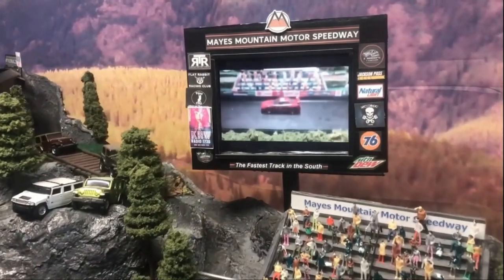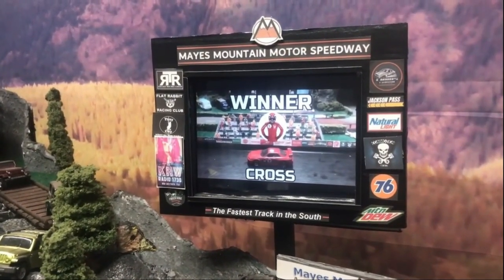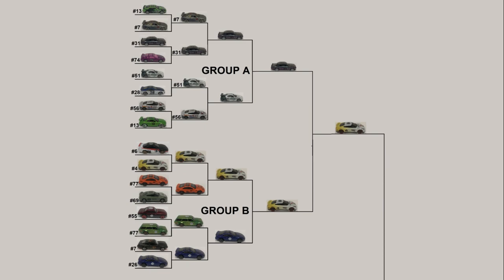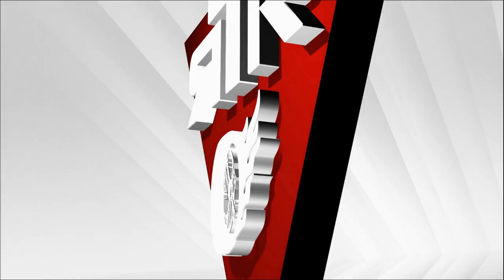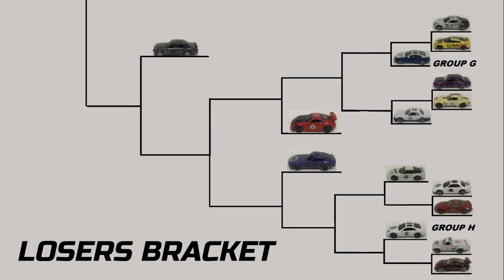With that win, Cross will advance, and Brack Lee is moving to the loser's bracket. Now let's take a look at the brackets after tonight's races. In the loser's bracket, Brack Lee is jumping down to Group E and F, and Cole Trickle is moving down to Group G and H.